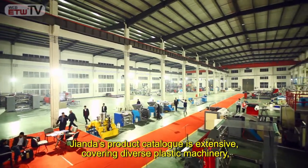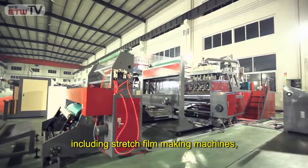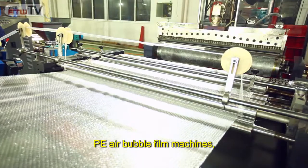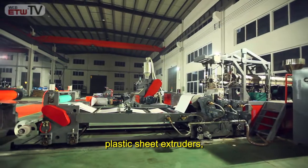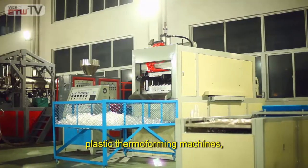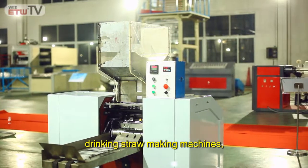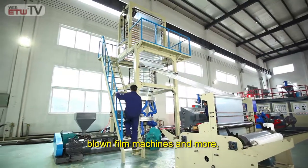Gianda's product catalog is extensive, covering diverse plastic machinery, including stretch filmmaking machines, PE air bubble film machines, plastic sheet extruders, plastic thermal forming machines, drinking straw making machines, film laminating machines, blown film machines, and more.